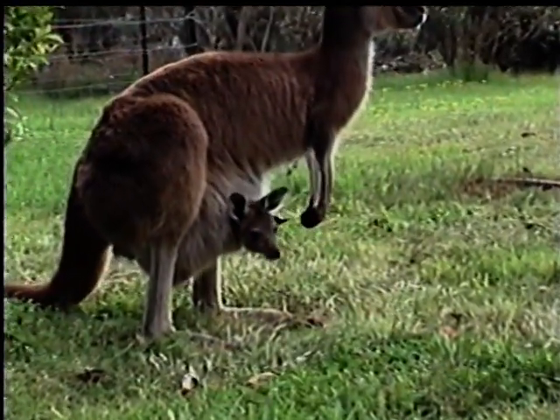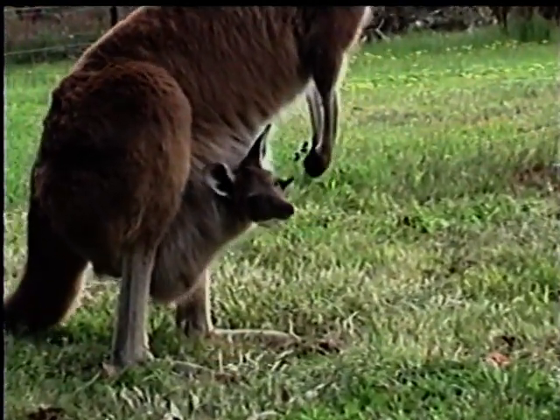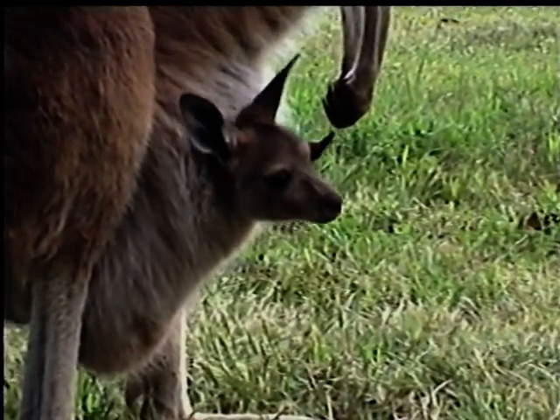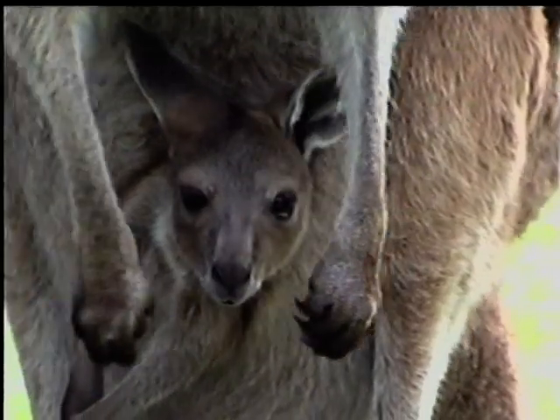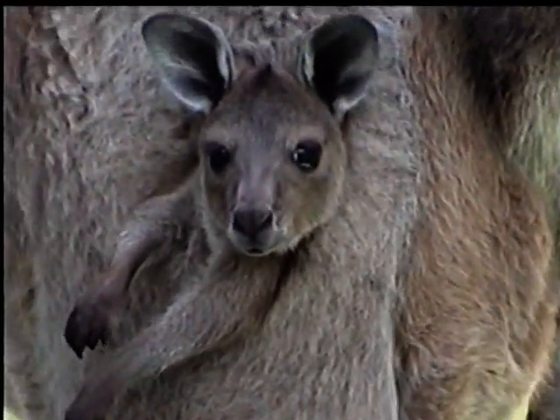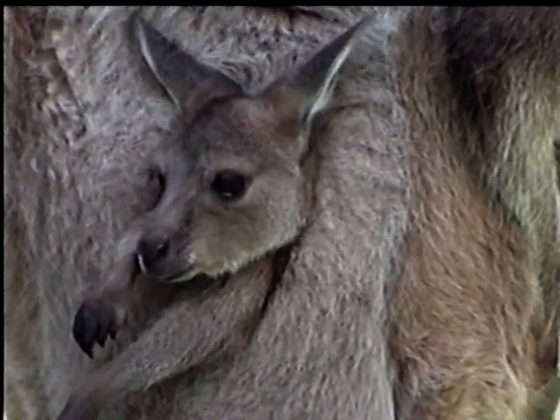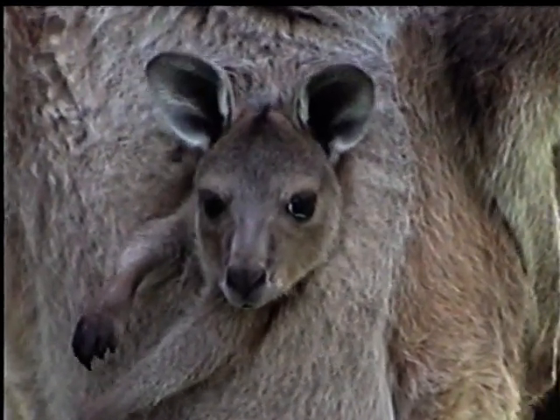For nearly nine months our joeys have grown, changing their appearance from that of tiny pink beans to young kangaroos, increasing their weight from under one gram to nearly two and a half kilograms, and so far their only nourishment has been milk.